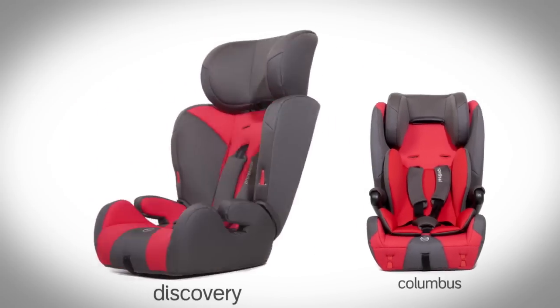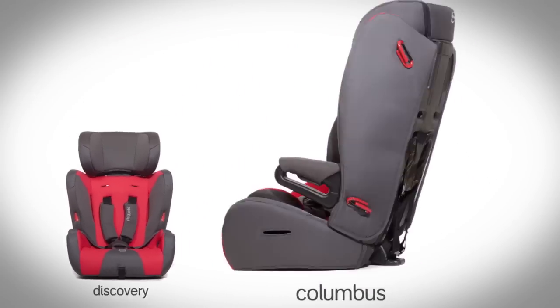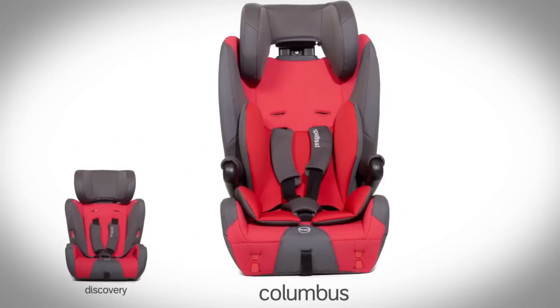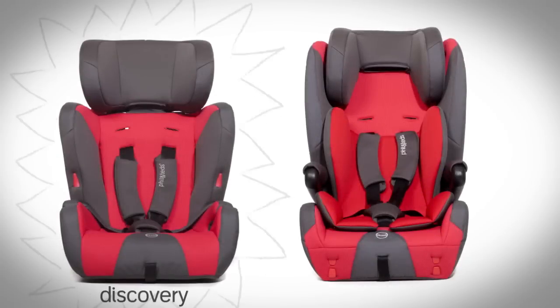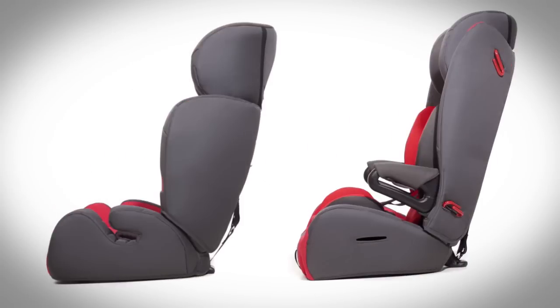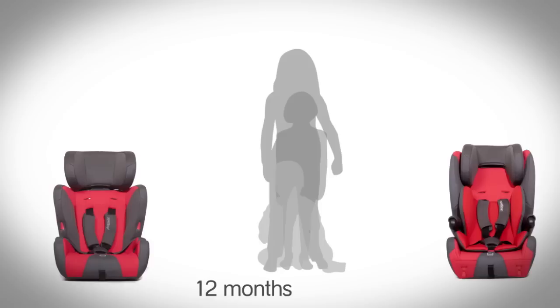Discovery and Columbus are two of the most adaptable seats on the market and are especially designed to grow with your family. They are safety certified from 9kg to 36kg. Both Discovery and Columbus are forward-facing seats, so are recommended to safely carry your child from 12 months through to 11 years.